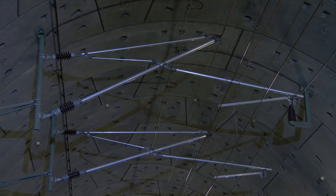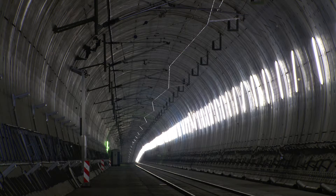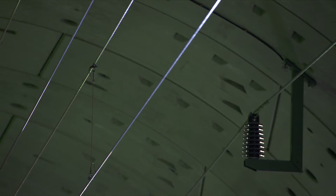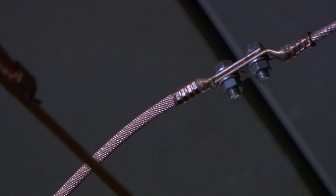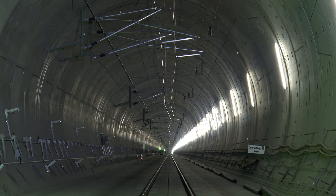The overhead contact line is now in position and ready for the first tests. In operation, trains can pass through the tunnel in 2 minutes and 15 seconds when travelling the 9.4 kilometre distance at 250 kilometres per hour. There are reserves too — all the overhead contact line systems have been tested and approved for a maximum of 330 kilometres per hour.